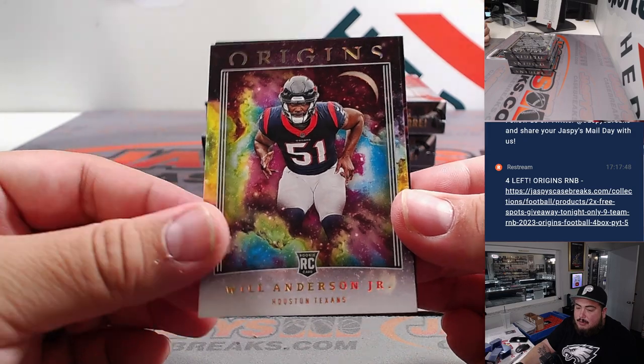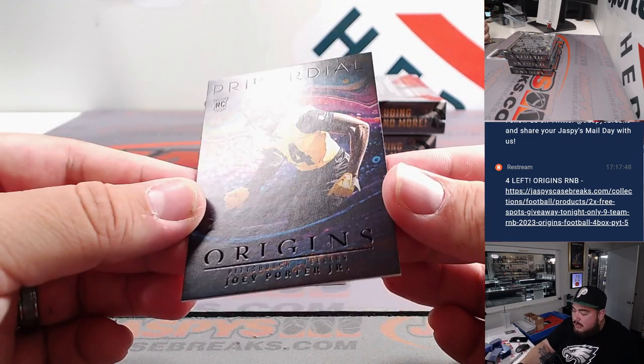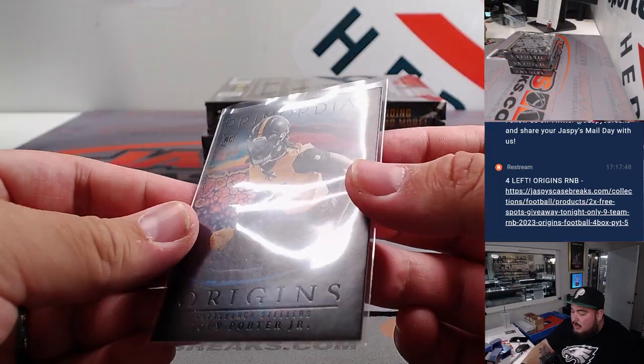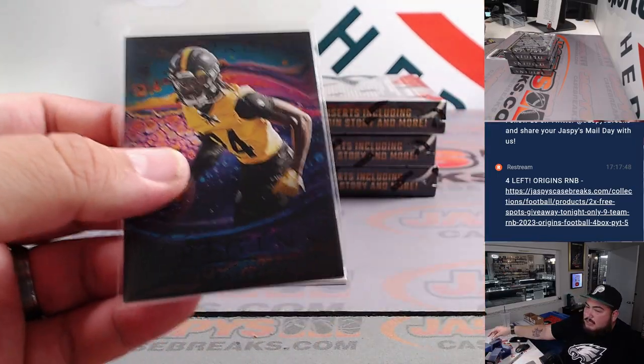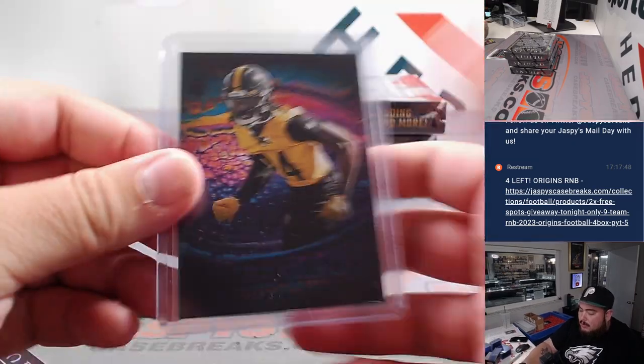If it is not numbered, that stuff will be randomized back to you guys. Houston was bought straight up — Brian got that. And look at that — Primordial! There's a case hit for the Steelers. That is Peter. That is Joey Porter Jr. Very nice. That is a case hit, so obviously that's going straight up to the Steelers. Very nice.